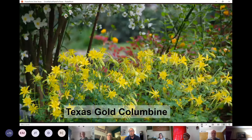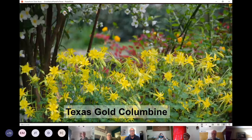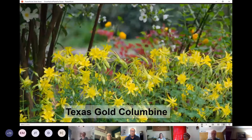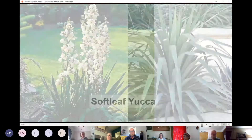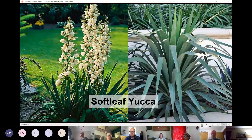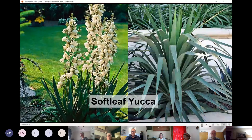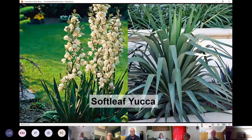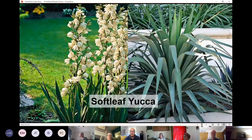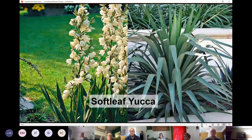Texas Gold Columbine is a great way to add color in shadier spots — mine looks amazing right now, with huge spurs on the flowers. It does well in part sun to full shade. Soft leaf yucca, Yucca recurvifolia, really adds function — its spines tend to fold over so they won't stab you. I have some not too far from a swing in my backyard and love their blooms in summer, but they're great at adding contrast and structure and do well in full sun to part shade.